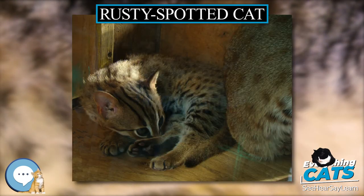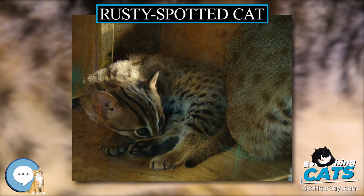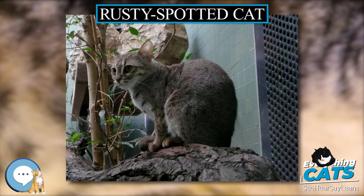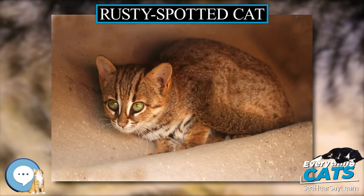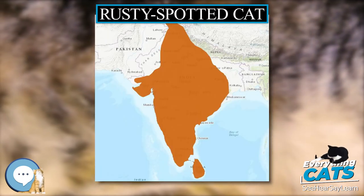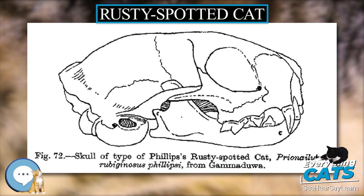Very little is known about the ecology and behavior of rusty spotted cats in the wild. Captive ones are mostly nocturnal but also briefly active during the day. Most wild ones were also recorded after dark. At Horton Plains National Park in Sri Lanka, they were mostly recorded between sunset and sunrise, with limited daytime activity. Several individuals were observed hiding in trees and in caves.